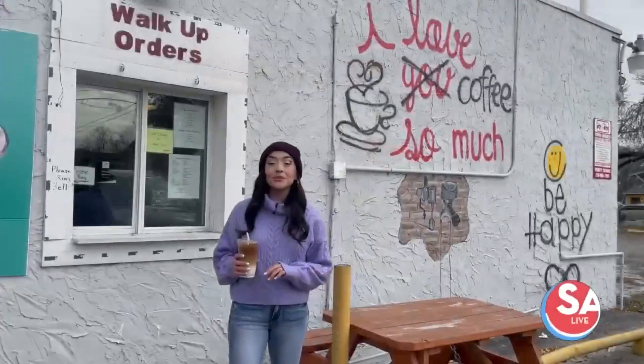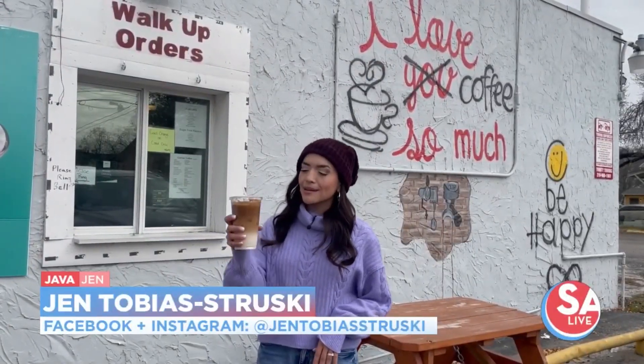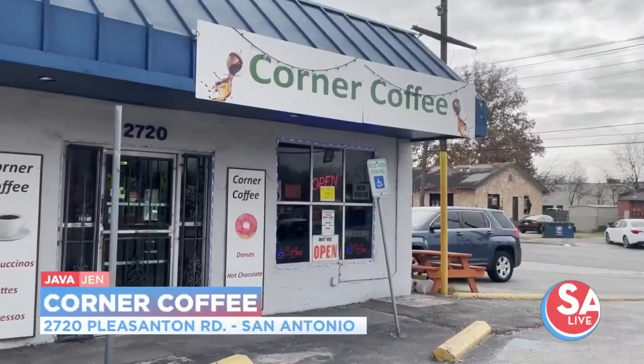On today's Java Jen, we take you to the south side to Corner Coffee, where their signature drink is all about the cinnamon. Let's go inside and meet the owner.